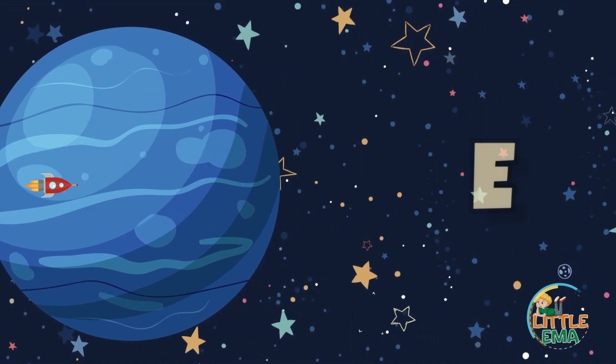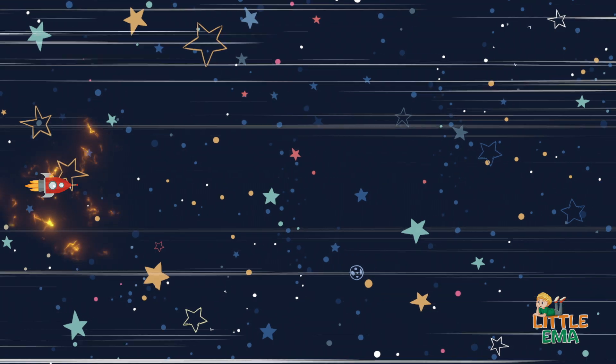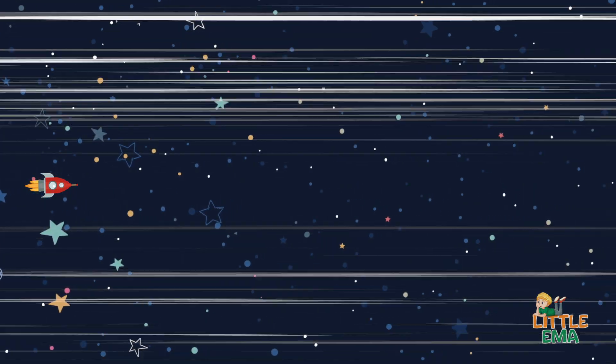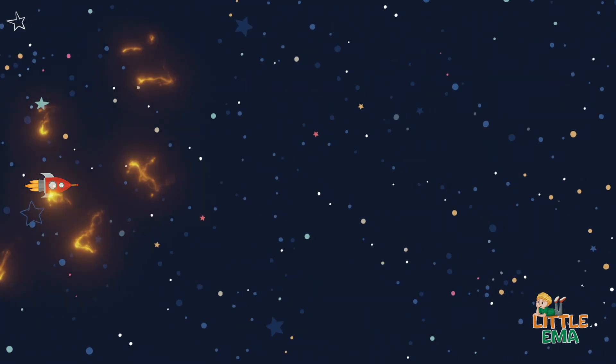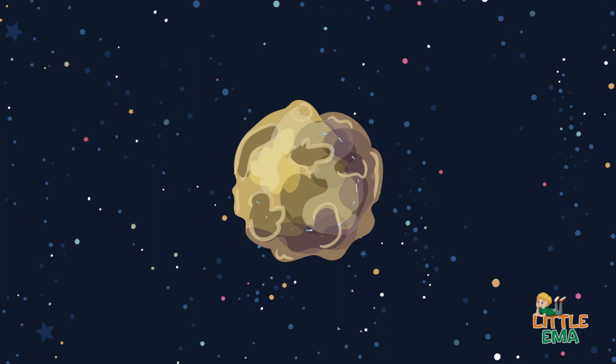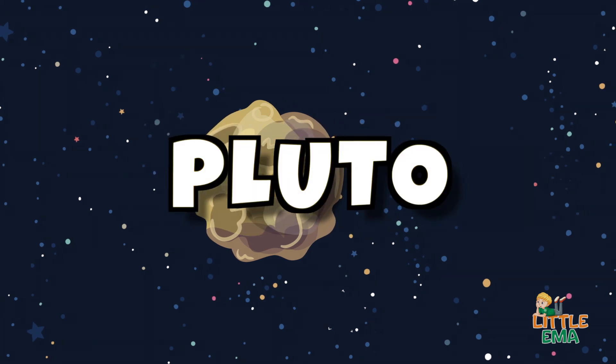The last minor planet in our solar system is Pluto, the dwarf planet.